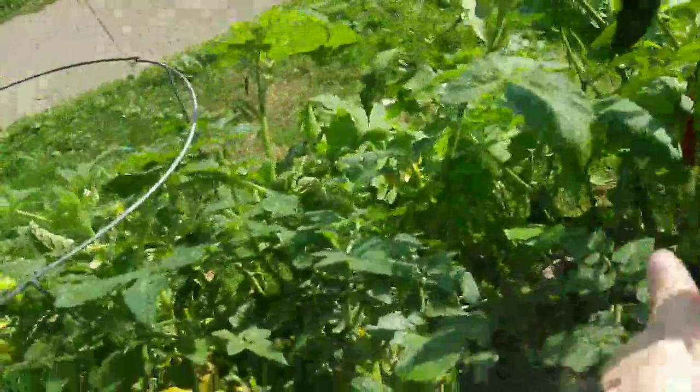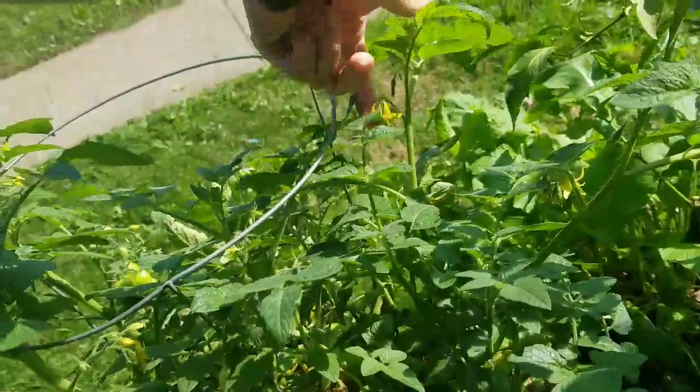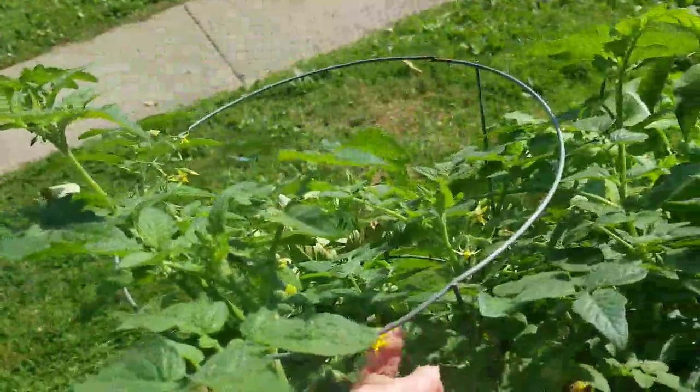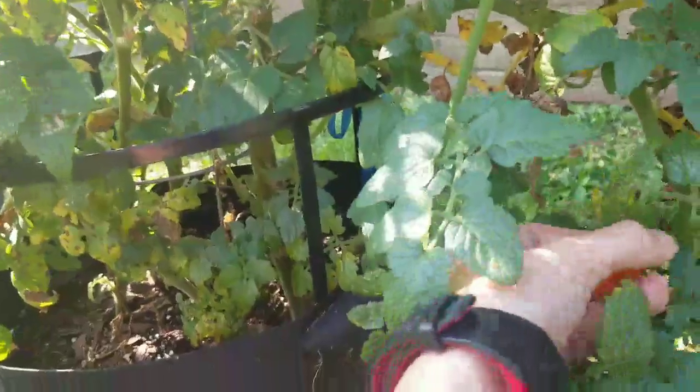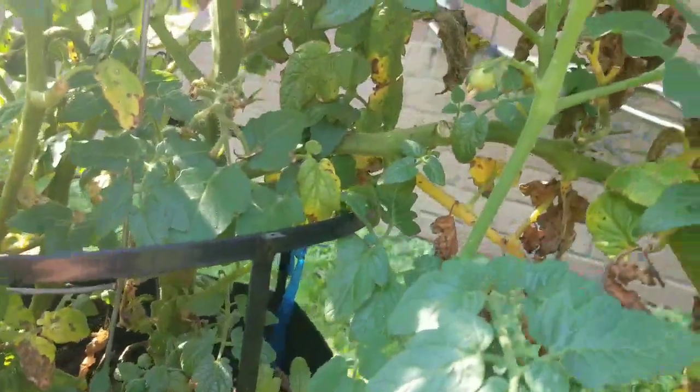The tomatoes keep putting out trestles and they keep producing tomatoes, even though they have blight. It's amazing — look at all these trestles. You can see it's coming from blight-infested areas, but it's just outgrowing the blight.